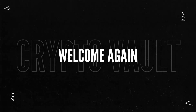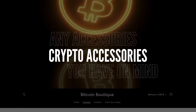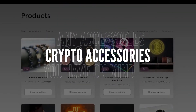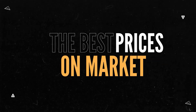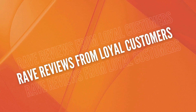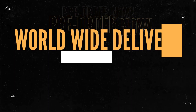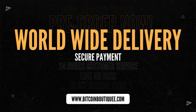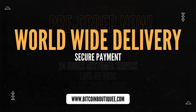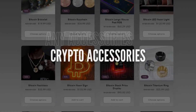Hello guys and welcome again to Crypto Vault. Before we proceed with our video, I just want to show you something real quick — your one-stop shop for Bitcoin and crypto accessories. Any crypto accessory you have in mind, with the best prices on the market, a verified website, and rave reviews from satisfied customers. We are your go-to destination. Enjoy fast worldwide delivery, secure payments via PayPal or Stripe, and round-the-clock customer service. Innovate your crypto journey with us today.